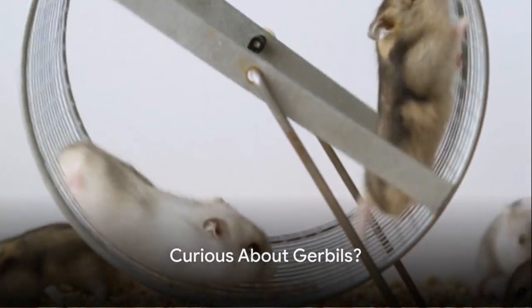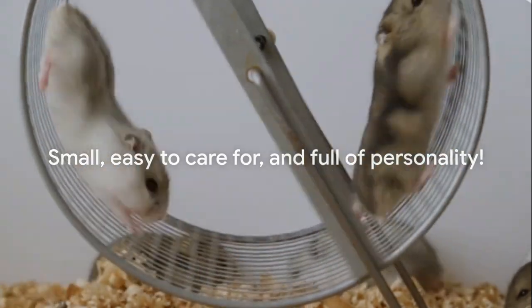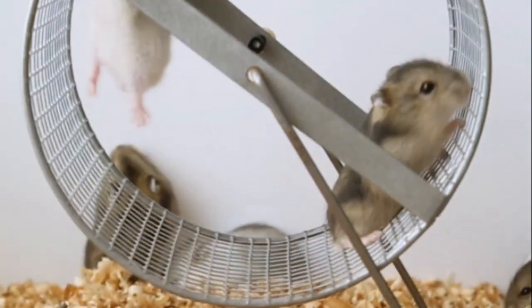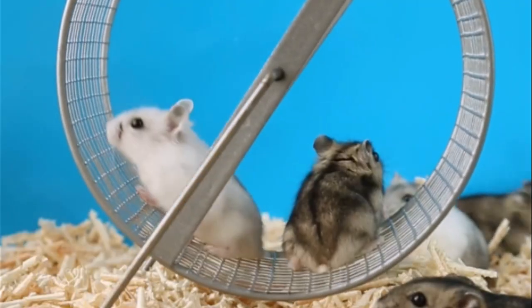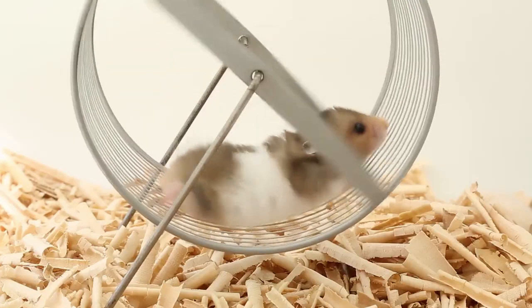Ever wondered why gerbils make such great pets? Well, they're small, easy to care for, and have personalities as big as their cute little bodies. Gerbils are incredibly popular pets, loved by many for their curious and playful nature.